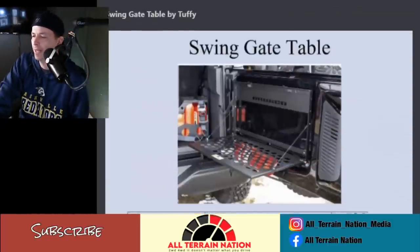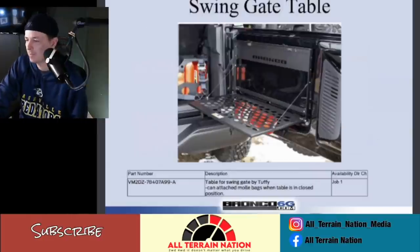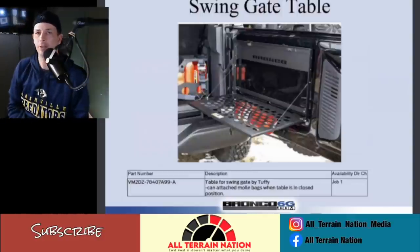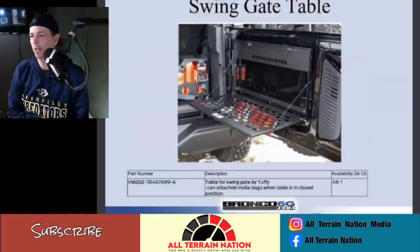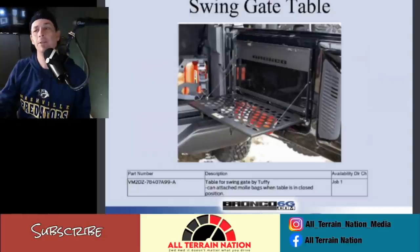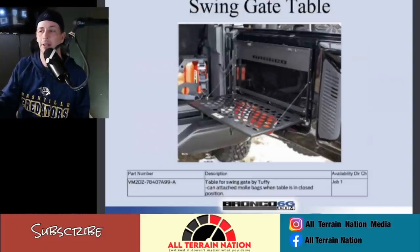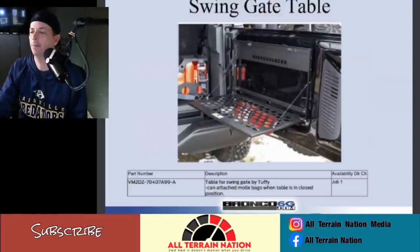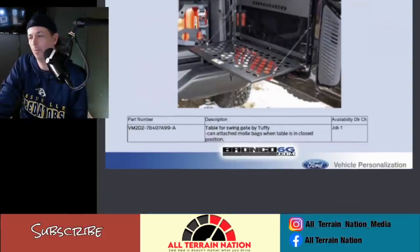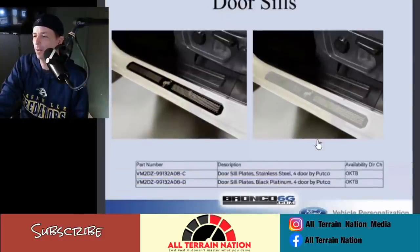A lot of people are asking about the swing gate — it's going to be built by Toughie. Mom and pop manufacturers have generally done these kinds of things fairly affordably, but since it's stamped Bronco there's a licensing fee. This is definitely an accessory I'd probably like to have down the road. I will go camping in this vehicle, and even on daily use a little storage deck like that is pretty handy. It says job one, so it should be available from day one.